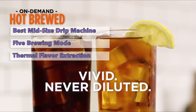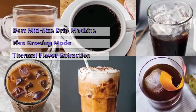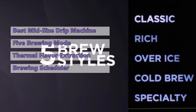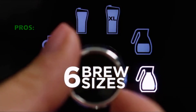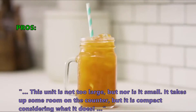The CP307 features Ninja's Thermal Flavor Extraction technology, which they claim is the most efficient way to retain flavor and aroma — a technology that has proved its worth over time. In addition to the traditional brew methods, the CP307 has an automated brewing scheduler that will automatically start brewing your coffee whenever you like.